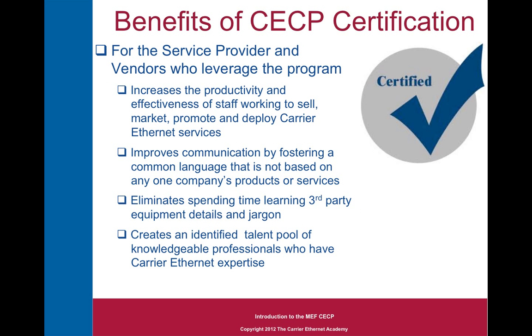The benefits of the CECP exam for the companies that CECPs work for are profound. It increases the productivity and effectiveness of the staff working to sell, market, promote, and deploy Carrier Ethernet services. It improves communication internally with other team members and externally with customers and partners by fostering a common language not based on any one company's product or services. It eliminates spending time learning third-party equipment jargon, as you would in most other telecommunication industry programs, and creates an identified talent pool of knowledgeable professionals with Carrier Ethernet expertise.